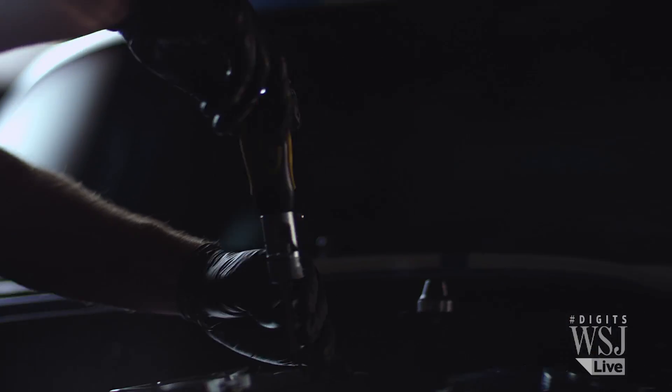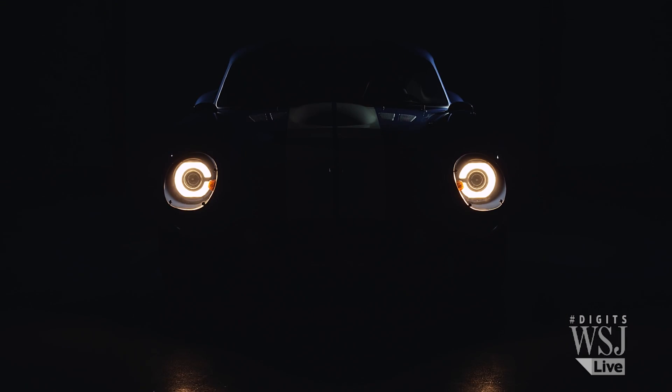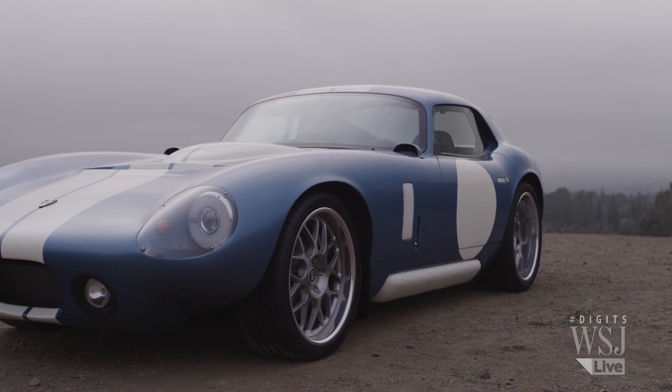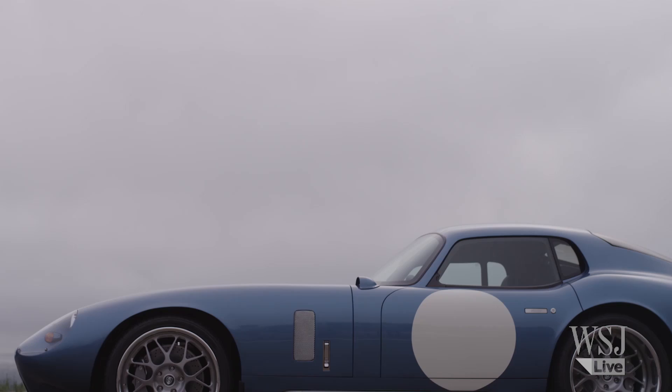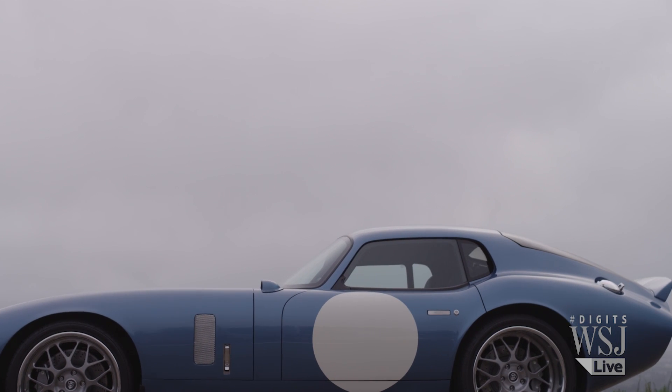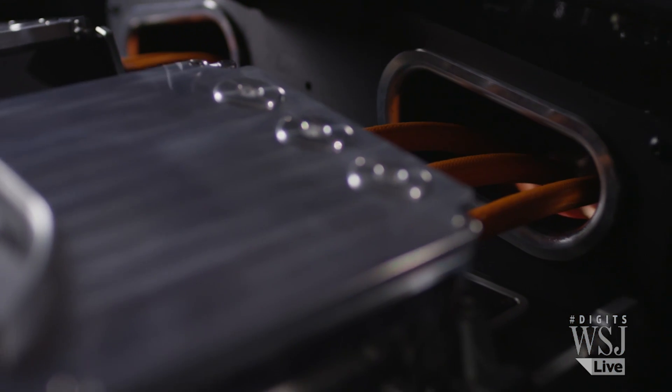Using twice the voltage of any EV on the market today, the battery packs are split into multiple pieces for weight distribution. The car combines the power of a computer with horsepower. Computers play a huge role in how this car operates — underneath the skin of the car there are 80 embedded microprocessors.